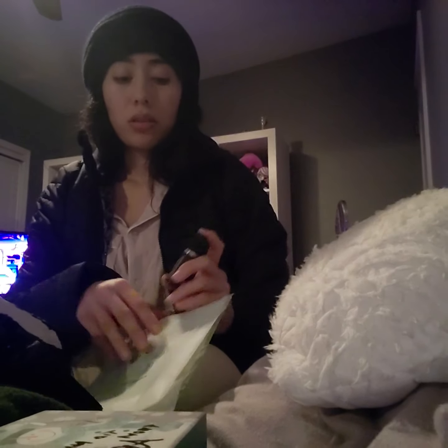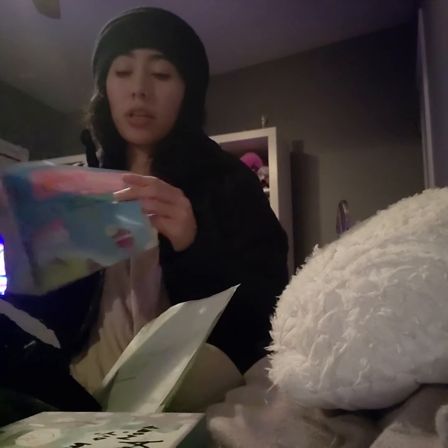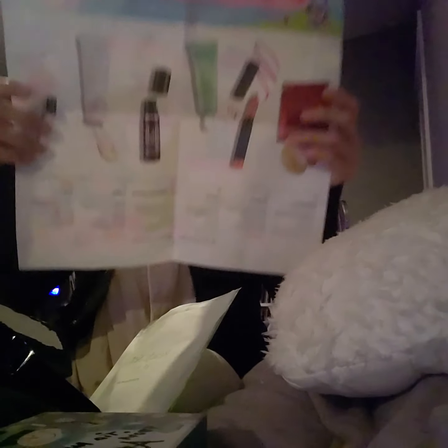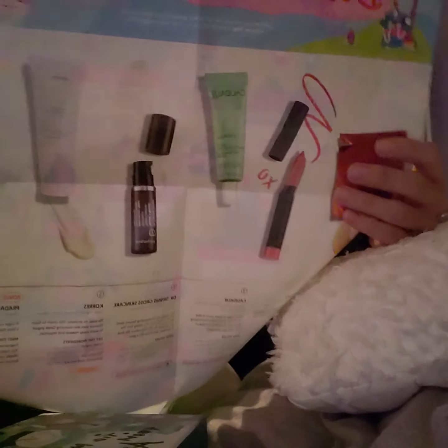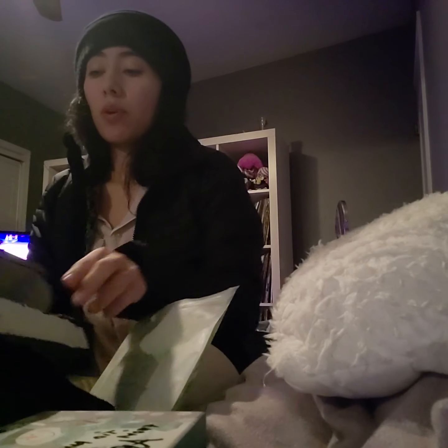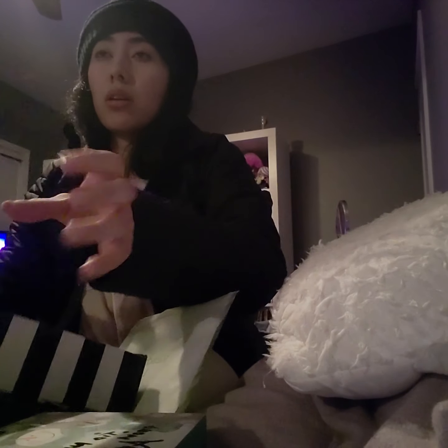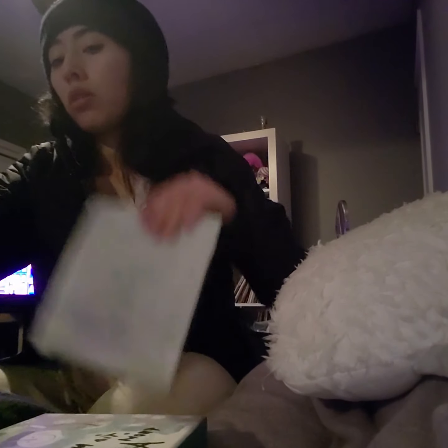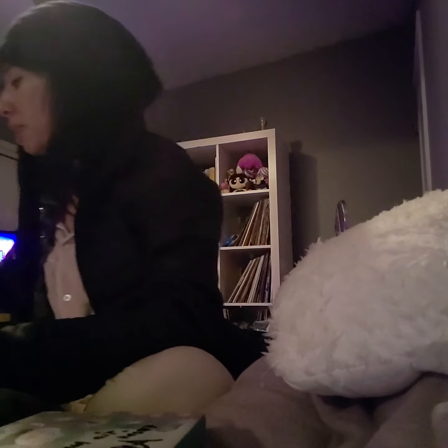There's also a Dr. Dennis Gross Ferulic Retinol Triple Correction Eye Serum, and it came with a lip crayon as well. So that's everything that comes in the packet, and it also came with 50 reward points.